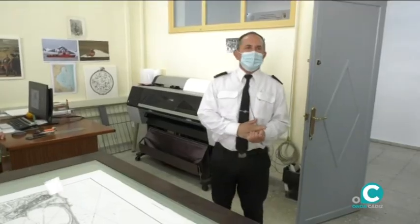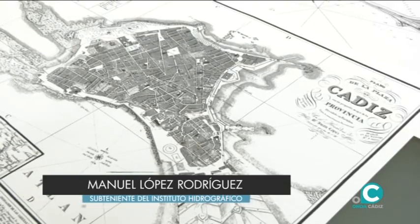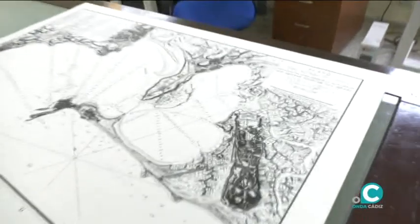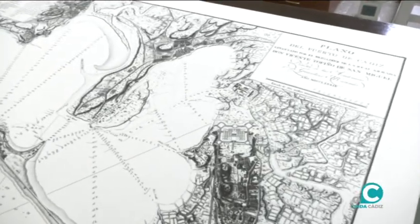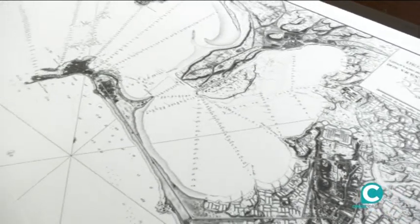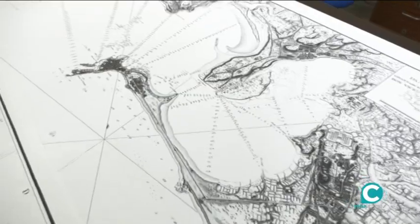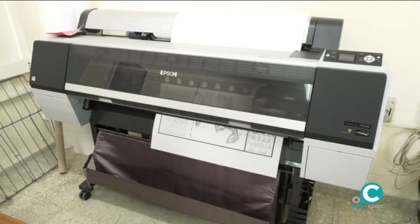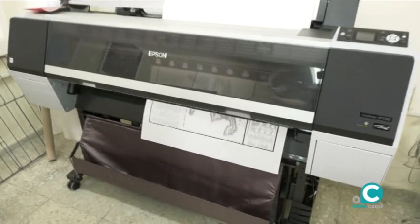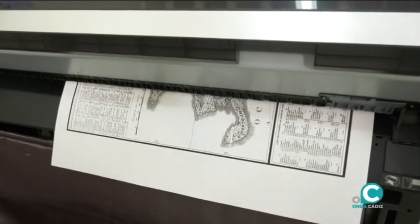¿Qué es el Instituto Hidrográfico? Aquí es donde ponemos cara a lo que sale al exterior de lo que hacemos aquí. Todo lo que salga de aquí... ¿Puede describirme qué estamos viendo? Ahora nos encontramos en esta sección, que está dividida en varios departamentos. Este sería el de restauración.